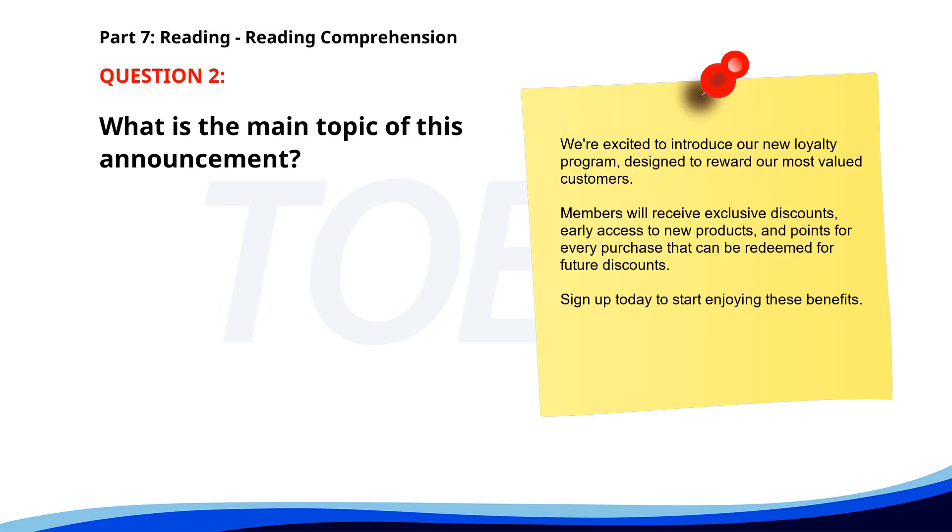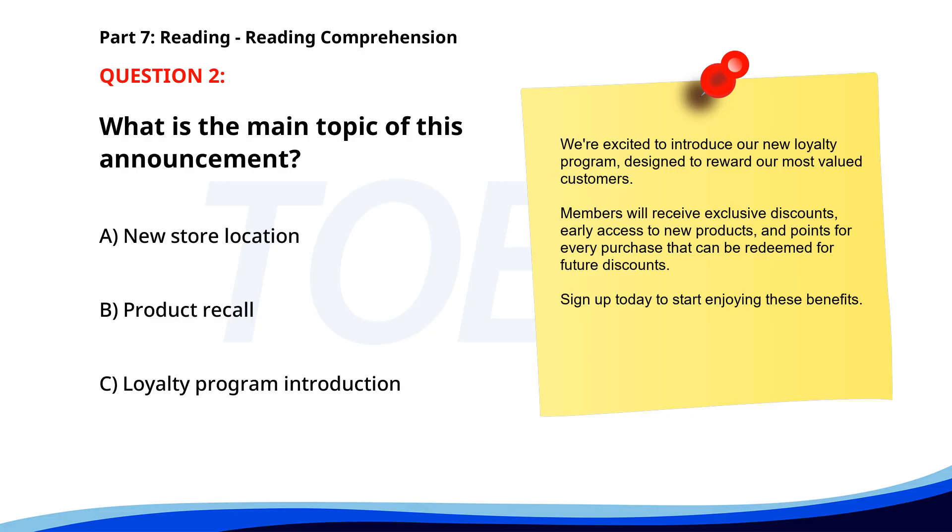Number 2. "We're excited to introduce our new loyalty program, designed to reward our most valued customers. Members will receive exclusive discounts, early access to new products, and points for every purchase that can be redeemed for future discounts. Sign up today to start enjoying these benefits." What is the main topic of this announcement? A. New store location. B. Product recall. C. Loyalty program introduction. The correct answer is C. Loyalty program introduction.